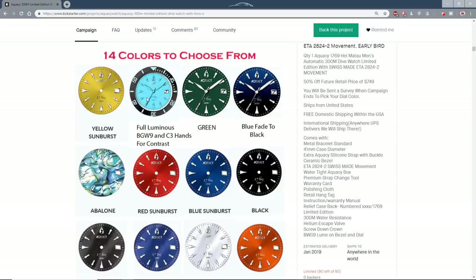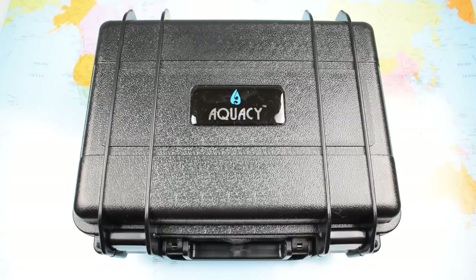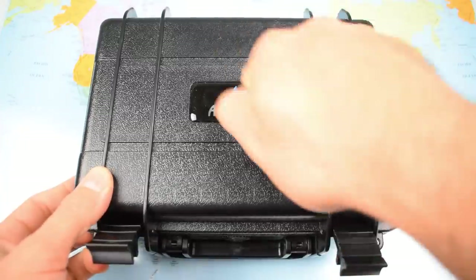A whole bunch of different options. I like the look of the abalone one, some of these mother of pearls. There's a couple of vintage ones, some bright colours. You don't often get Subbie homages veering too far away from Rolex's standard black, blue, and green. So it's nice to see a new company like Aquacy trying to do something a little bit different, a twist on the regular Subbie homage. And you certainly get plenty of stuff for your $279.